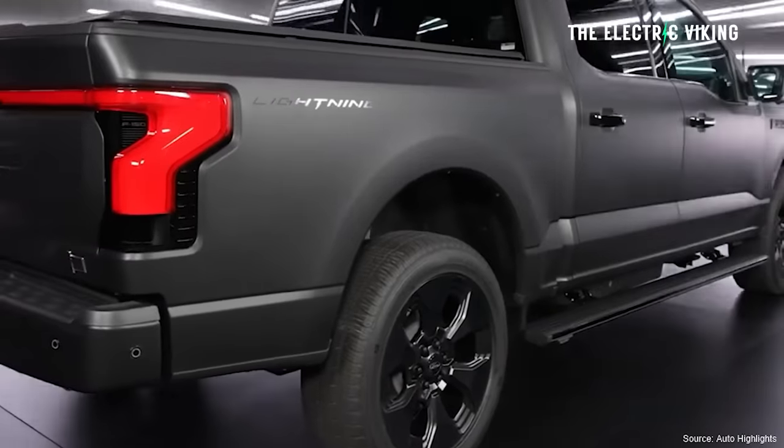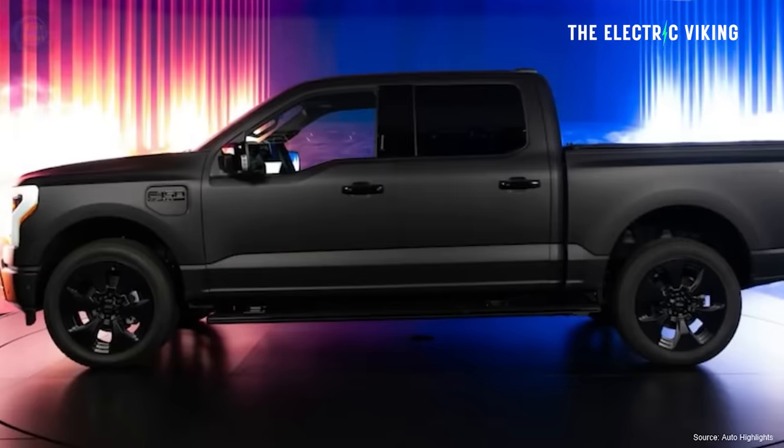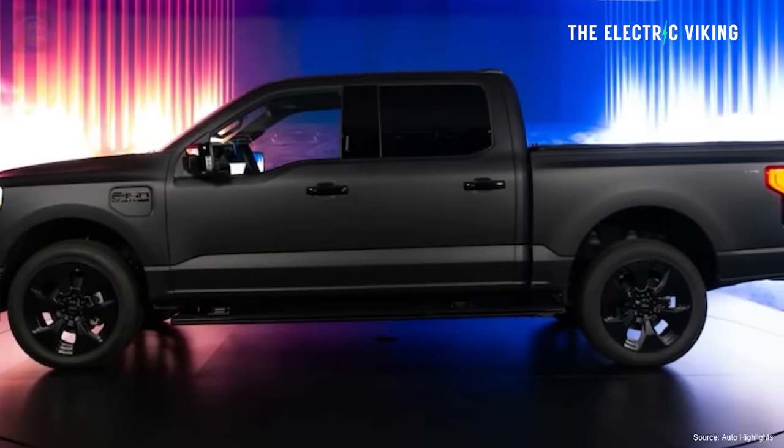Hello, my friends. Welcome to the channel. I'm Sam Evans. You're watching the Electric Viking. EVs are about to get an efficiency boost from new heat pump technology.